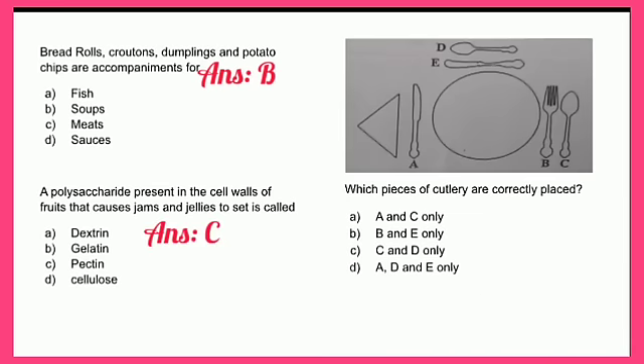The final question asks which pieces of cutlery are correctly placed. You are required to look at the diagram and select which item is in the correct position. The answer is C — items C and D only, which are the soup spoon and the dessert spoon. Item B, the fork, should be on the left; item A, the dinner knife, should be on the right; and item E, the butter spreader, should be on a small side plate above the napkin.